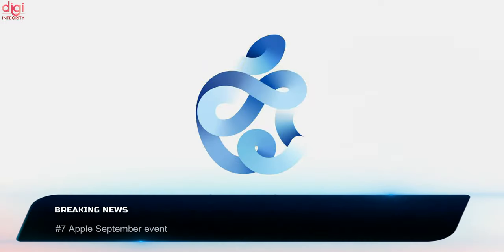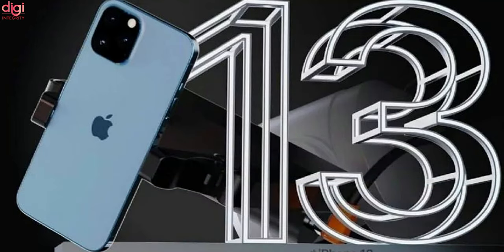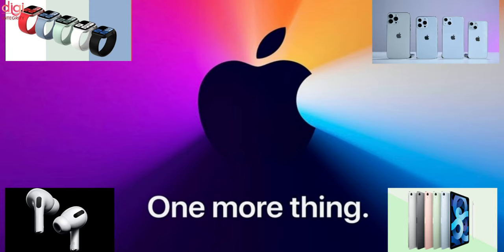The upcoming Apple event may take place next month. The iPhone 13 lineup is likely to arrive during this event. Besides this, it may also bring Apple Watch Series 7, AirPods 3, and iPad Mini 6.